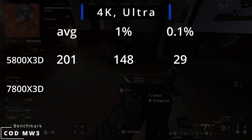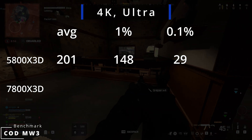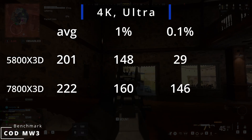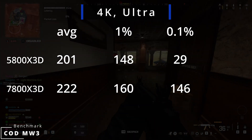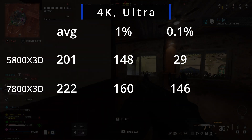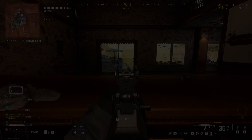At 4K, the 5800X3D averages 201 FPS with 1% lows at 148 and 0.1% at 29. The 7800X3D averages 222 FPS with 1% lows at 160 and 0.1% at 146. So the 7800X3D offers a much smoother experience while being around 10% faster. Now, what about the costs of the AM4 versus AM5 platform?